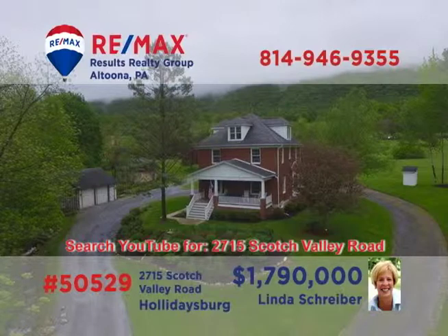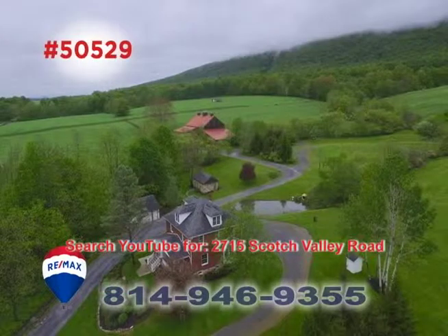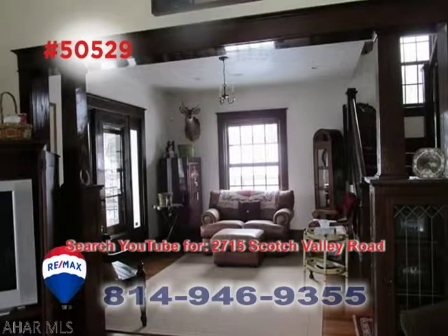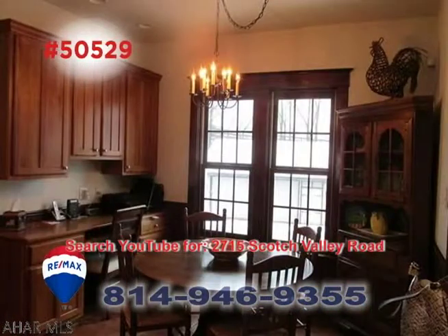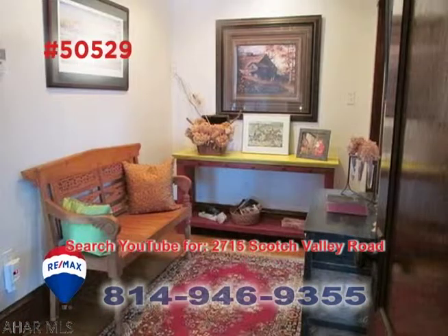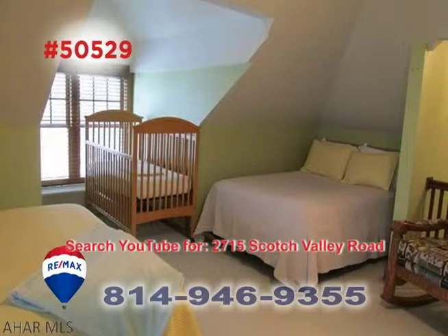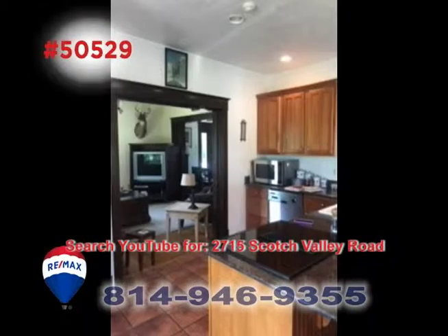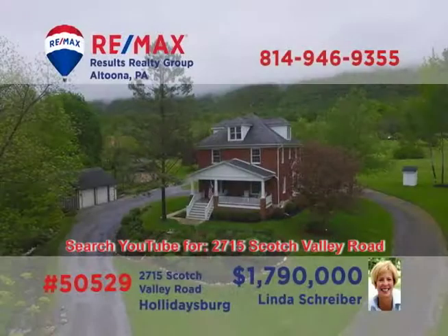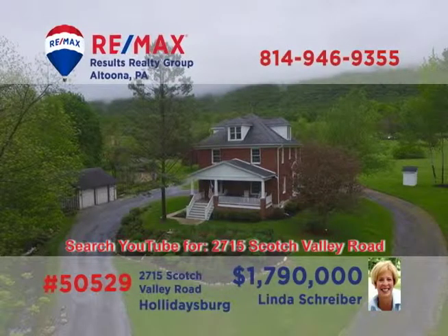Scotch Valley is where we'll find this exceptional home on more than 160 acres, presented by RE-MAX Hall of Famer Linda Schreiber. This country manor home has been renovated with specific attention to detail. Take a simple stroll through the residence and you'll be captivated by the stunning spaces and elegant features around every corner. This is simply one you won't want to miss. Contact Linda to schedule an exclusive tour.